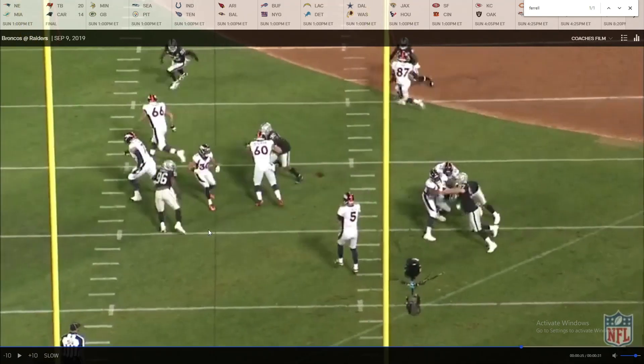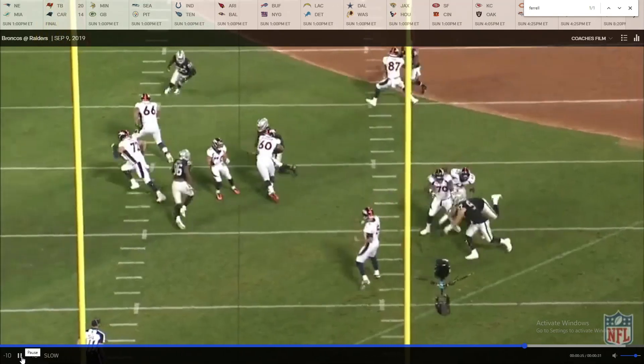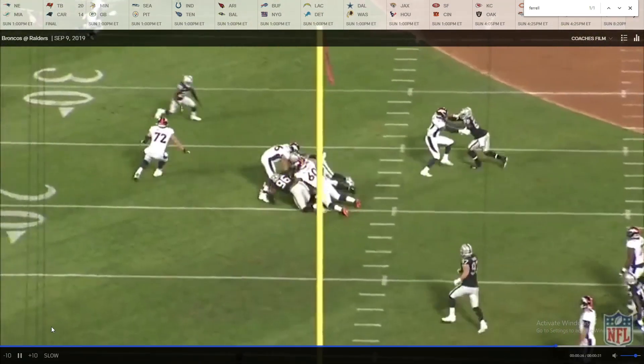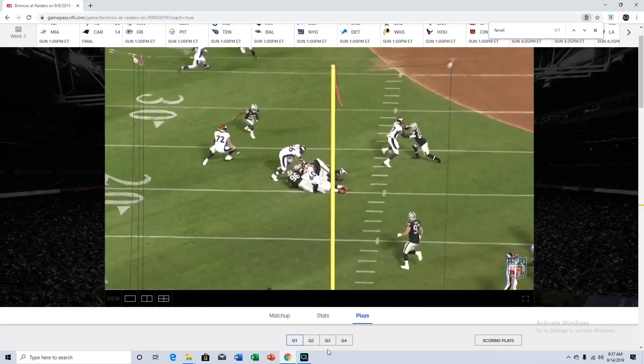One thing I would like to see him work on — he did read this in time and he's actually pretty athletic. He sees Joe Flacco pumping; I'd like to see him jump in front of that ball and either pick it off or knock it down. Either way he makes a decent read and makes the tackle, so can't be too mad at him. But with his athleticism he probably could have gotten to that ball and at least knocked it down for an incomplete pass.